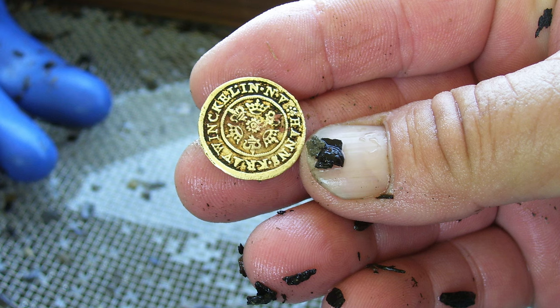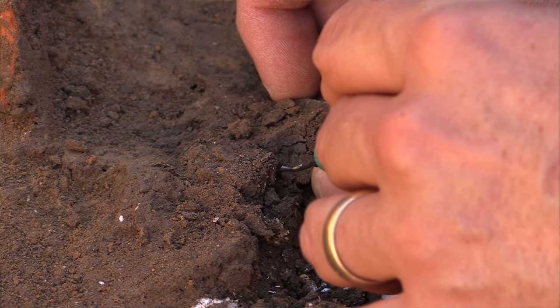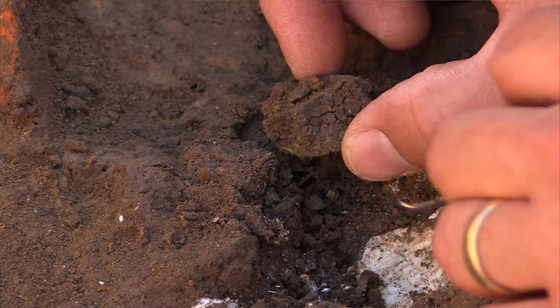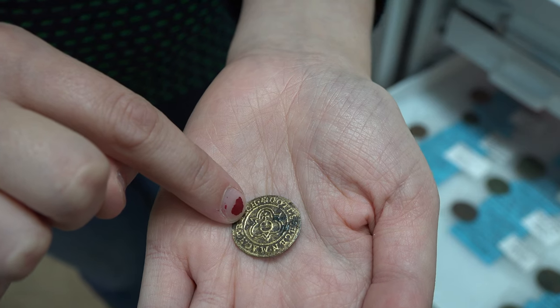The most common type of Jetton we have here at Jamestown is the Krauwinkle Rosen orb, manufactured in Nuremberg. They've primarily been found in early James Fort period contexts, one of which is likely the first well of the fort. This is one of our most well-preserved examples of the Krauwinkle Rosen orb. On this side you can see the Rosen orb clearly.